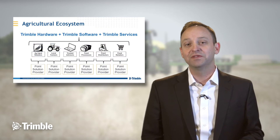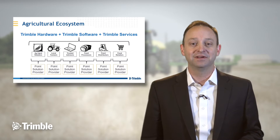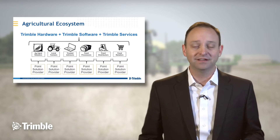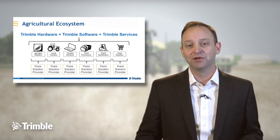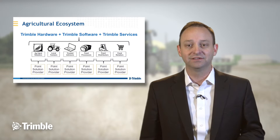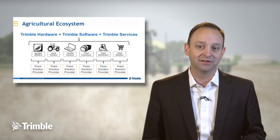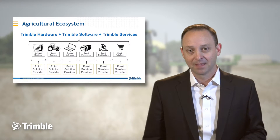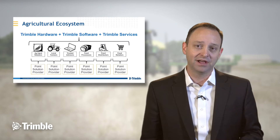As we work with those customers around the globe, they've been very clear about their needs for technology. If you look at agricultural technology today as it serves the food chain — with agricultural input retailers, local farmers, trusted advisors, food processors and distributors, all the way out to grocery store shelves — what you find is a world of many different point solutions: providers that are addressing a single piece of the supply chain.